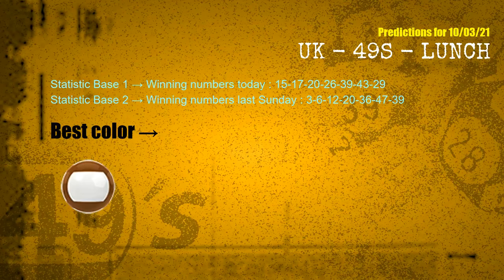According to the statistics above, with winning numbers today 15, 17, 20, 26, 39, 43, 29, and winning numbers last Sunday 03, 06, 12, 20, 36, 47, 39 — the most frequently following ball color is brown.